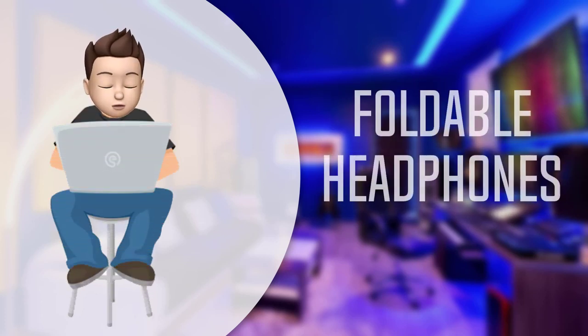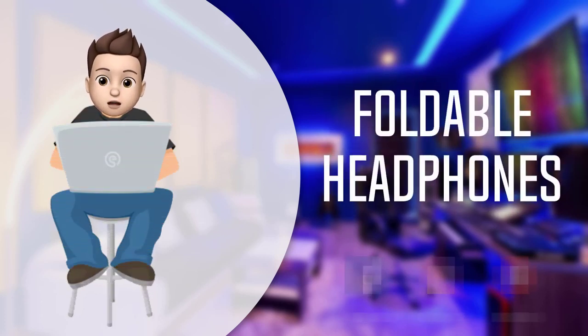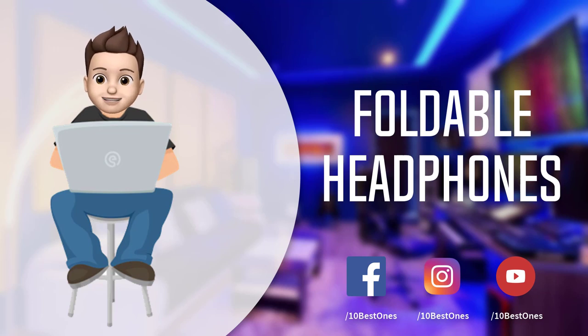In this episode of 10 Best Ones, we are going to check out the top 5 best foldable headphones in 2018. I made this list based on my personal opinion and tried to list them based on their price, quality, durability, and more. If you want to see the price and find out more information about these foldable headphones, you can check out the links down in the description and comment section below.